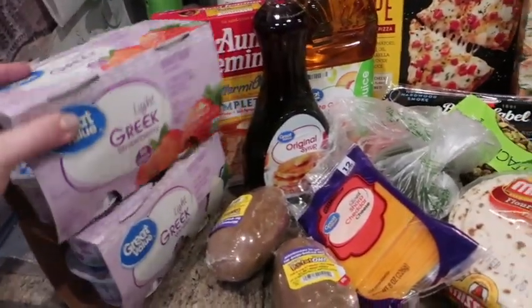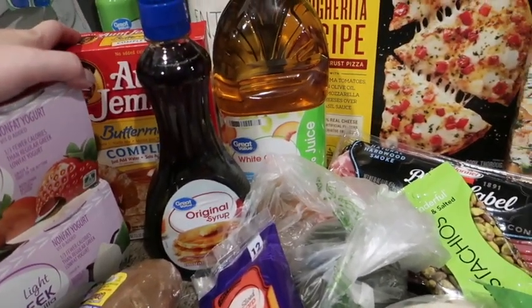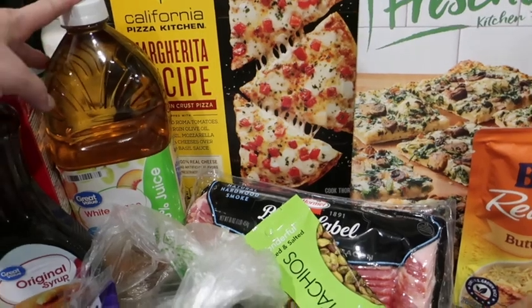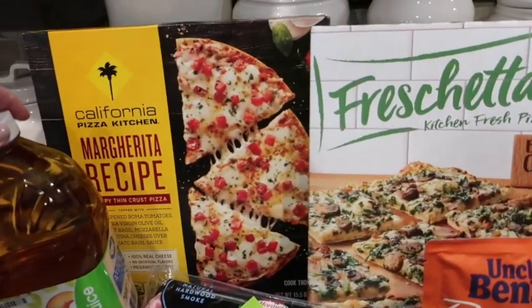These are Dan's yogurts that he eats in the mornings. There is some pancake mix and syrup — we like to have pancakes on the weekends. And white grape peach juice for the girls to have for kind of an evening drink.